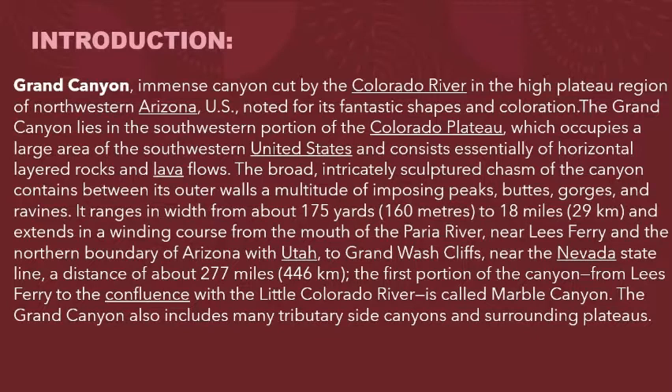The broad, intricately sculptured chasm of the canyon contains between its outer walls a multitude of imposing peaks, buttes, gorges, and ravines.